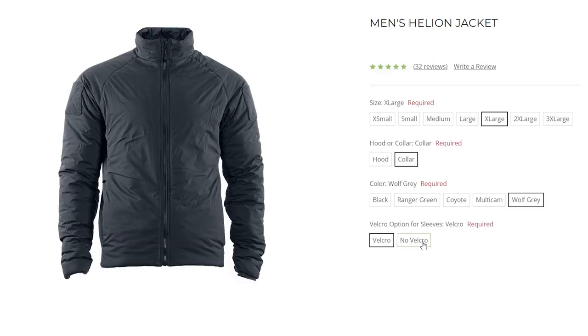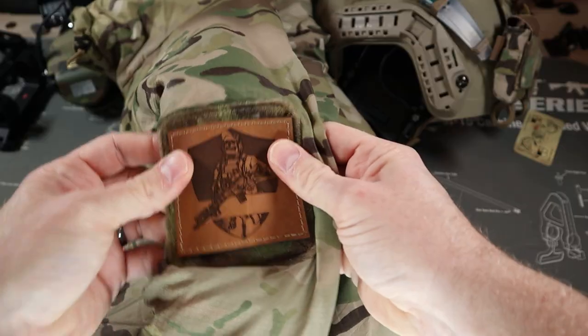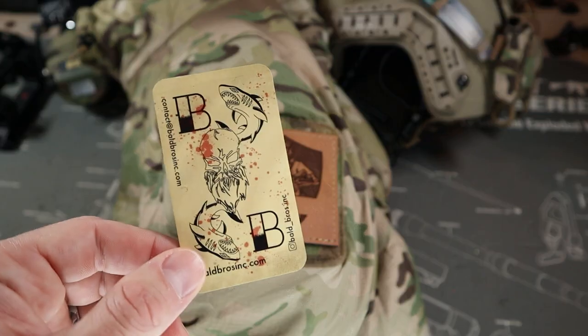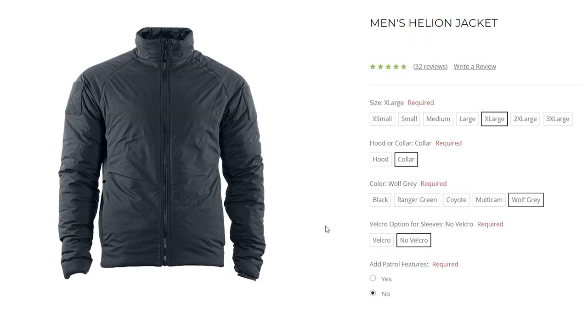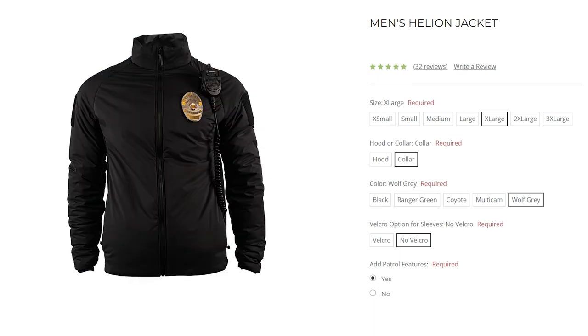You can also select whether you want Velcro patches on the side of the jacket or not. I ended up doing the patch version on my Helion so I could add our custom thin line defense patches from Bald Bros. The last option is the patrol option, which adds an area for a badge along with a bit of paracord to connect your PTT if you're on patrol. For obvious reasons, I didn't get that. So those are all the ordering options — let's move on and look at all the features of the Helion in closer detail.